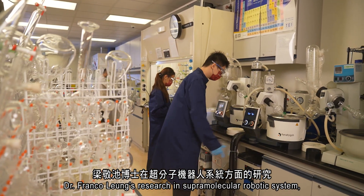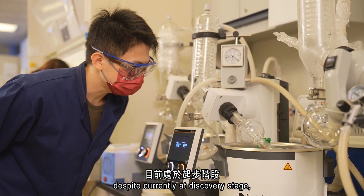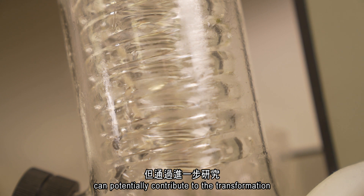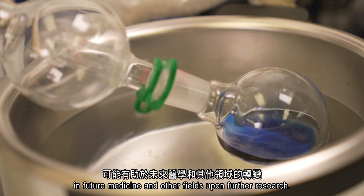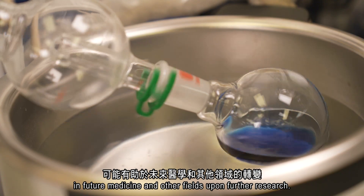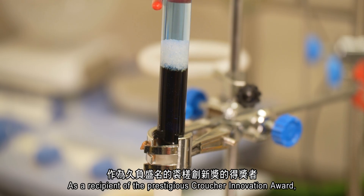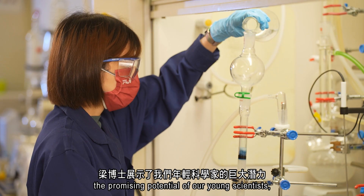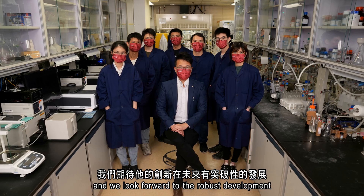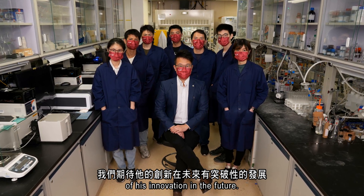Dr. Franco Leung's research in supramolecular robotic systems, despite currently being at the discovery stage, can potentially contribute to transformations in future medicine and other fields upon further research. As a recipient of the prestigious Croucher Innovations Award, Dr. Leung has demonstrated the promising potential of our young scientists, and we look forward to the robust development of his innovations in the future.